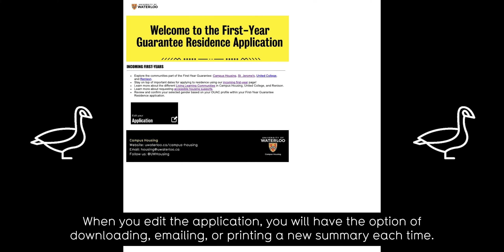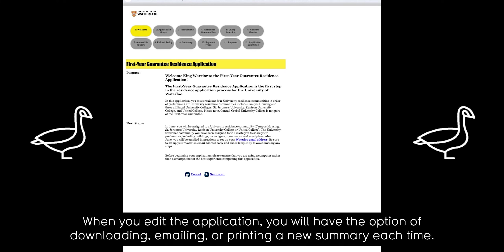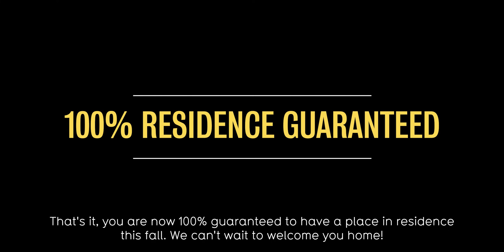When you edit the application, you will have the option of downloading, emailing, or printing a new summary each time. That's it! You are now one hundred percent guaranteed to have a place in residence this fall. We can't wait to welcome you home.